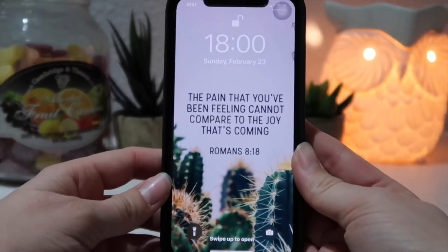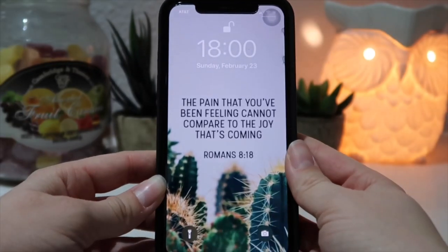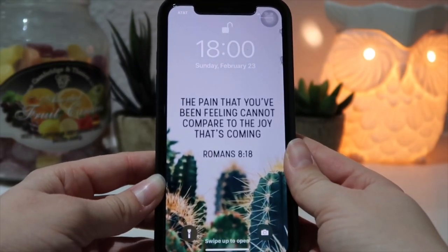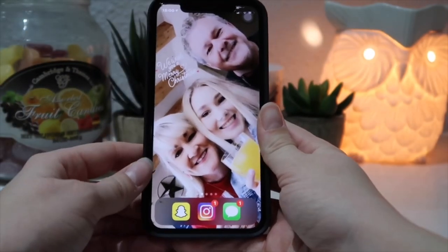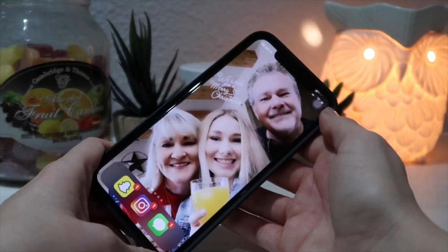It's currently six o'clock — I have military time for my screensaver. I just have the quote 'The pain that you've been feeling cannot compare to the joy that's coming' for my lock screen. For my home screen it's my mom, my dad, and me on Christmas.